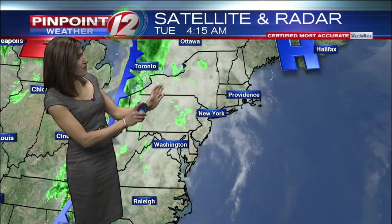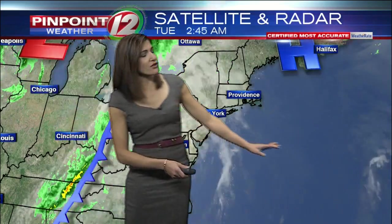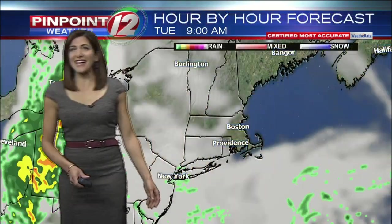Most locations should be able to get in the majority of after-school activities before it starts to pick up. High pressure sliding to the east, a cold front approaching, still has some moisture from the remnants of Nester offshore, and some of that gets drawn back northward. So the result for us will be a gloomy day.